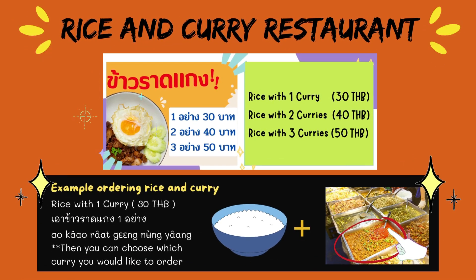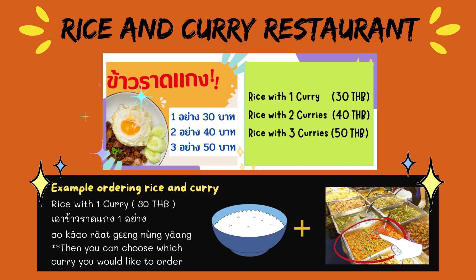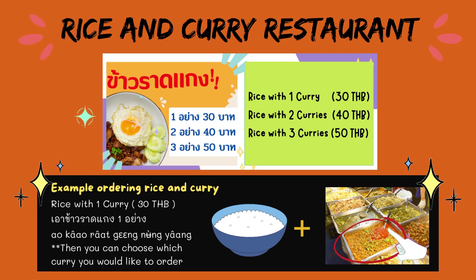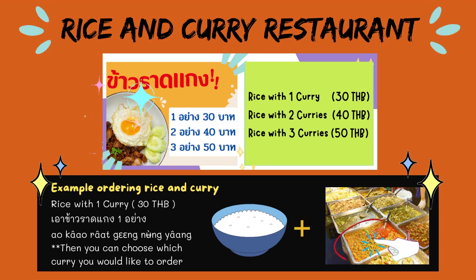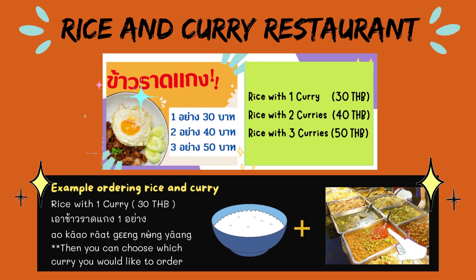The next one: rice and curry restaurant. In front of the restaurant, we have a sign — for example, rice with one curry: 30 Thai baht; rice with two curries: 40 Thai baht; or rice with three curries: 50 Thai baht. For example, ordering rice with one curry, you can say เอาข้าวราดแก่งหนึ่งอย่าง, then you can choose which curry you would like.